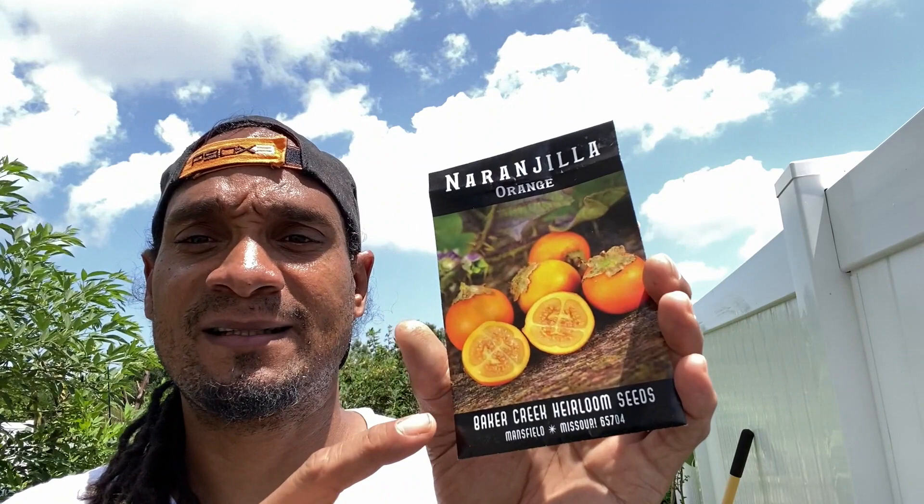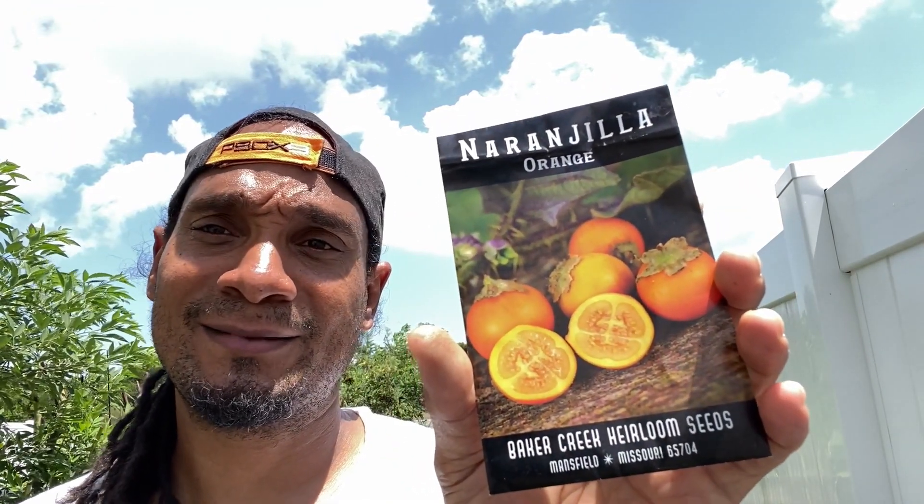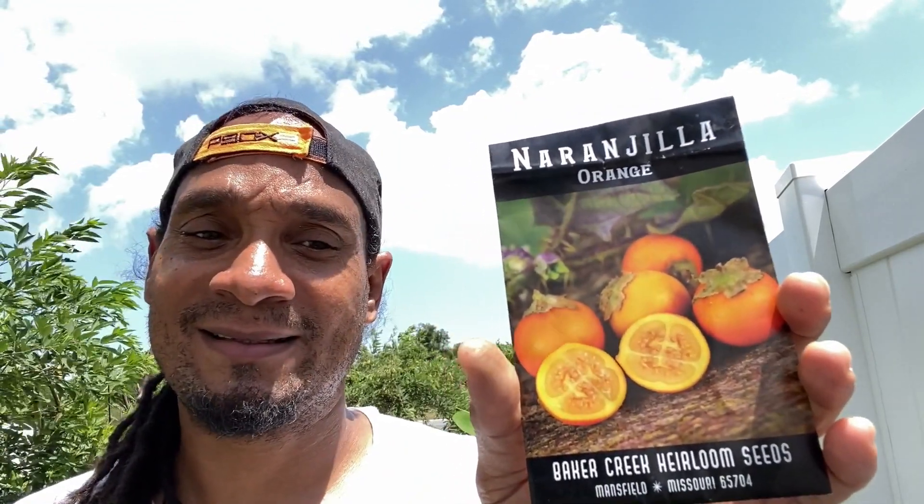So I just wanted to show you guys these naranjula plants. I got the seeds from Baker's Creek, so you could probably try to grow it yourself. It's subtropical/tropical — you could probably grow it in a container; I had it in containers and it was growing, but it just seems to grow better in the ground for some reason. I just wanted to share one of the exotic fruits I'm actually growing here in the food forest. Thank you guys so much for tuning in — have a fantastic day!